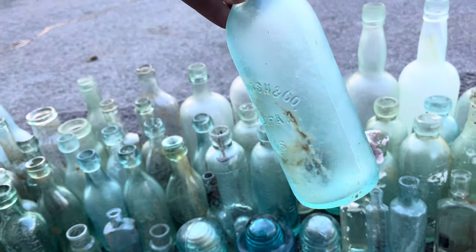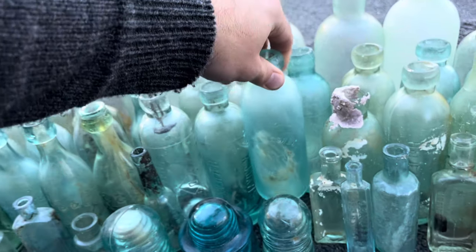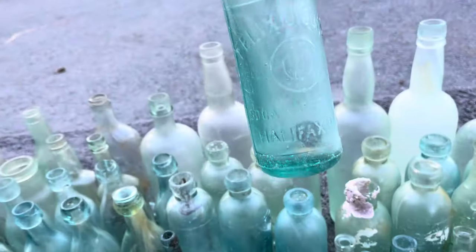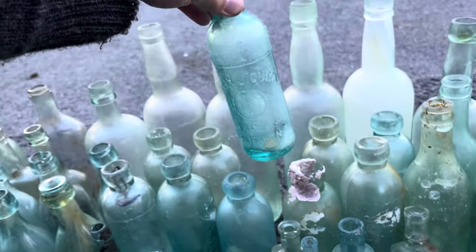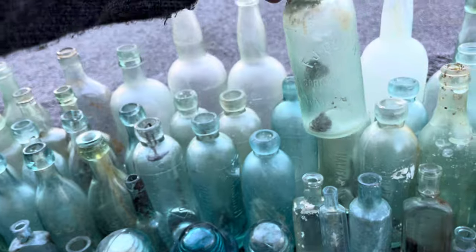Here's another John Nash bottle — you can see it there. It's in perfect condition, smoothed over time in the sand. Felix J Quinn right there — there's a lot of his bottles all over Nova Scotia. Here's another example of one of his.